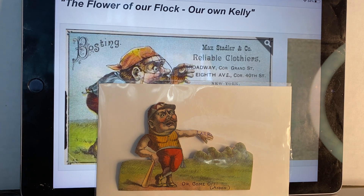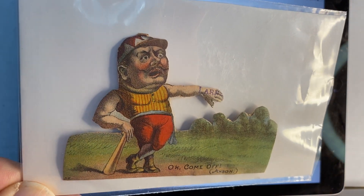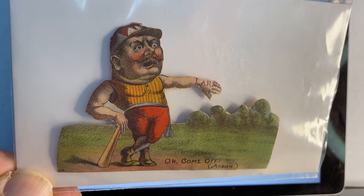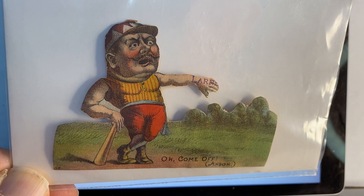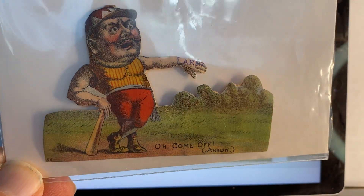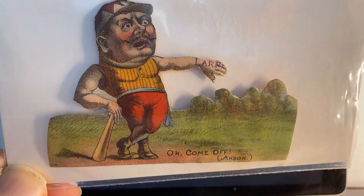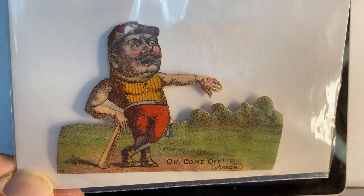The next Hall of Famer I got is Cap Anson. Cap Anson was the first player to get 3,000 hits and is considered the greatest 19th century player. He's depicted on the Chicago White Stockings. The card says 'Oh Come Off' and it says 'Anson' for Cap Anson. And if you look close at his hand, you can see a partial stamp — looks like 'Lar.' The person did a real nice job — right around the trees, his arms, his hat. Real nice.